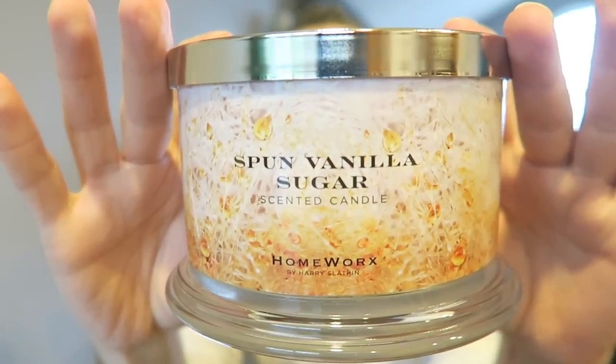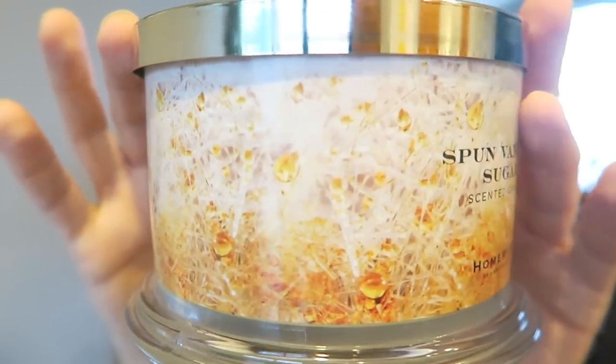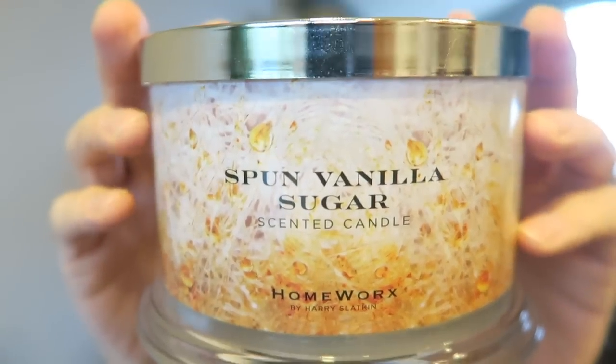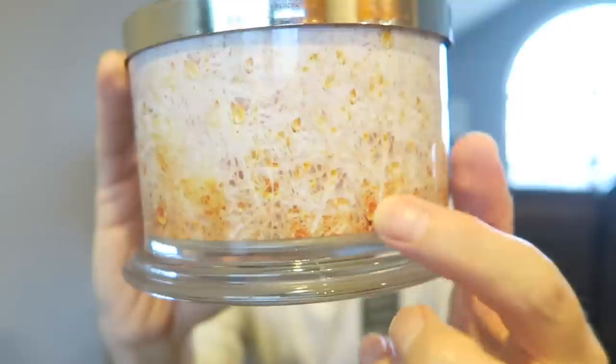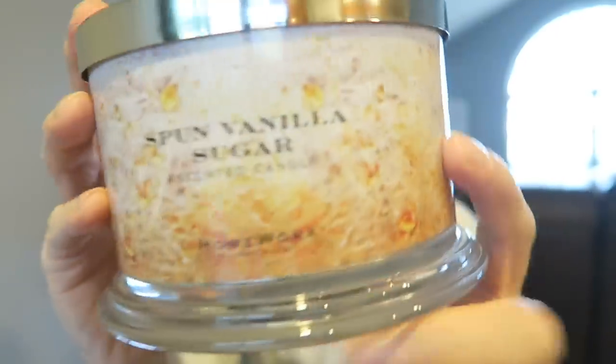On the other hand, Spun Vanilla Sugar — I absolutely loved this one. This is probably almost my favorite Homeworks candle I've ever burned; it's right neck and neck with Birthday Cake for me. The label has the spun sugar all the way around — another close-up that people say looks like cobwebs, and it does kind of, but it's not awful. You can see the caramelized sugar drooping — it kind of looks like honey.